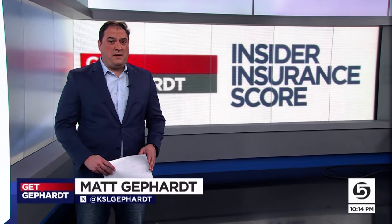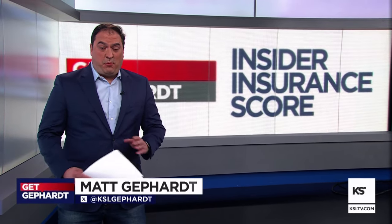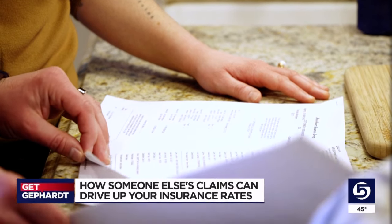If you think that your current insurance company is the only one watching your claims, think again. There is a report that nearly everyone in the insurance industry uses, and the errors on those reports can cost you — probably over $6,000 in claims.